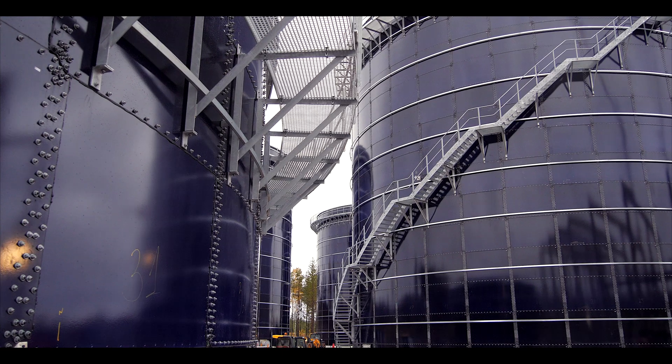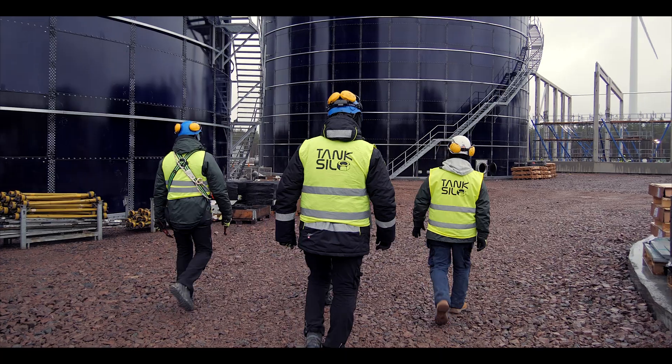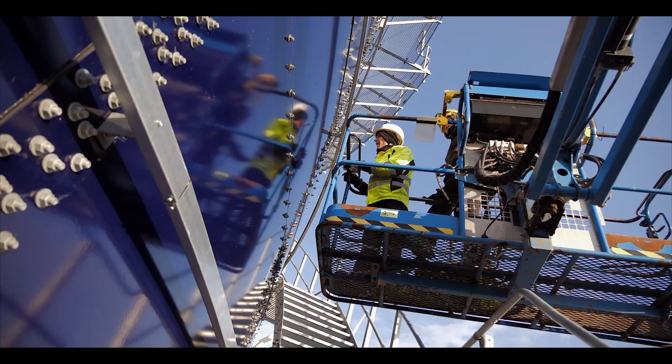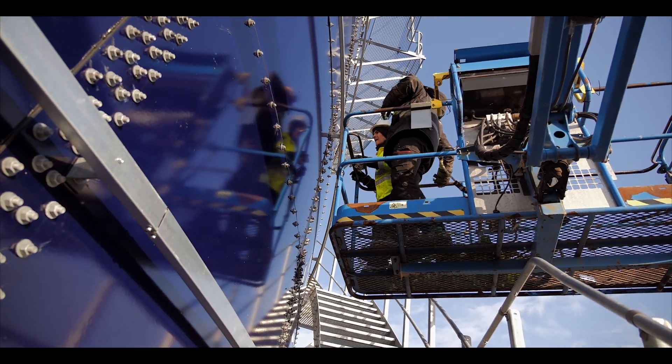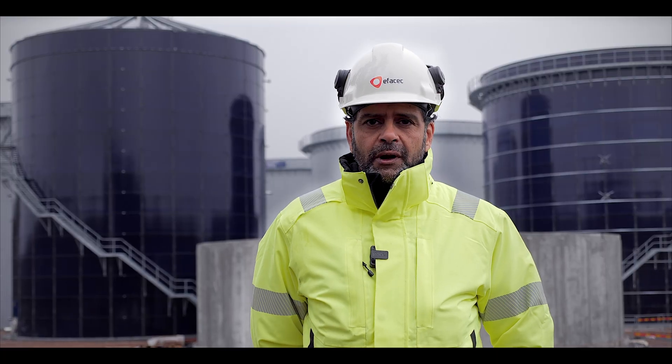Here we are in Monsteros, where a new biogas plant is being built. In this plant, the substrates are subjected to several processes to end up in tanks that are being assembled by Tank Silo. In these tanks, also called digesters, anaerobic digestion will occur that will turn up biogas that will be cleaned and upgraded to biomethane.